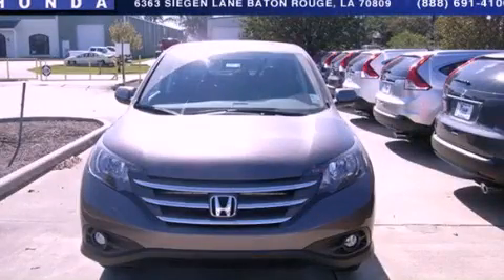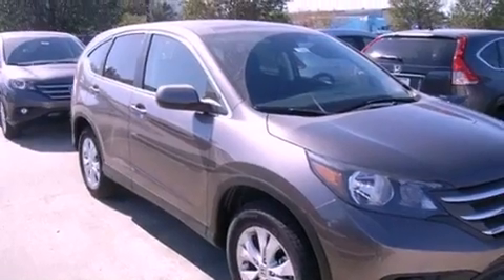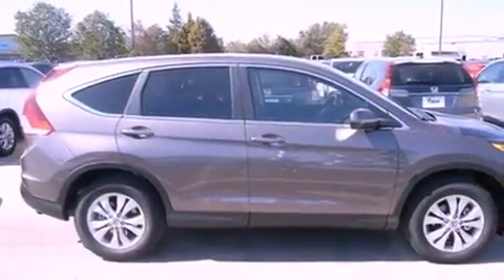This is a brand new 2013 Honda CR-V. Plenty of space for what you need. It features a 2.4-liter, four-cylinder engine and a five-speed automatic transmission.